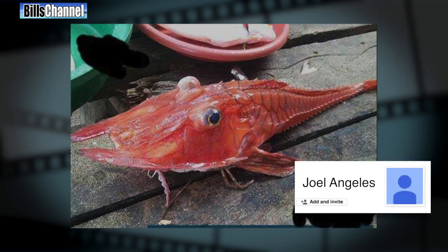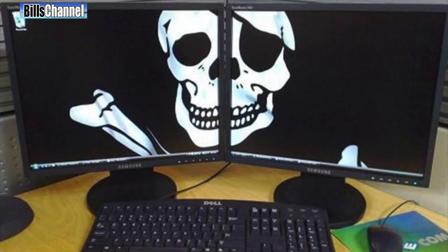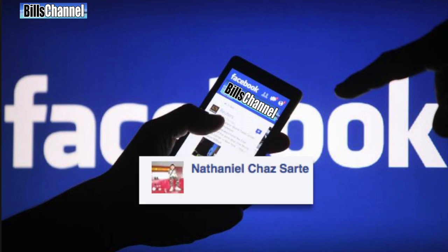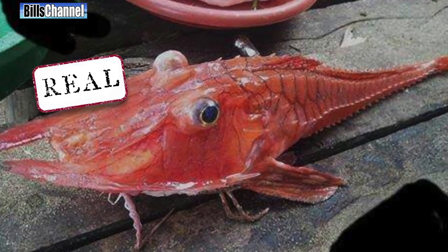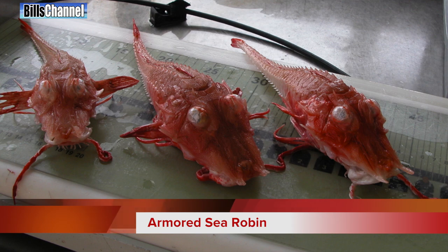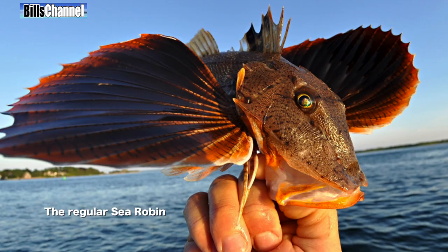Number four is this freaky looking fish sent in by Joel Angeles. I didn't have a clue about what this was, so I posted it on my Facebook, and that's where reader Nathaniel Chaz Sart first correctly identified it as real. It's called an armored sea robin. These are deep sea fish related to the regular sea robin, but the regular sea robin doesn't have as much body armor as this one.